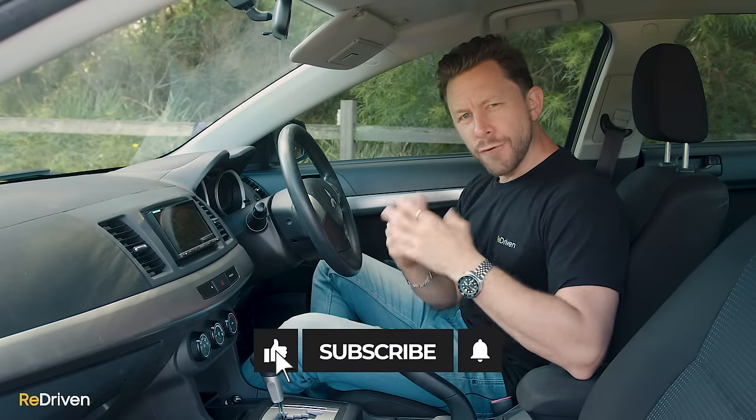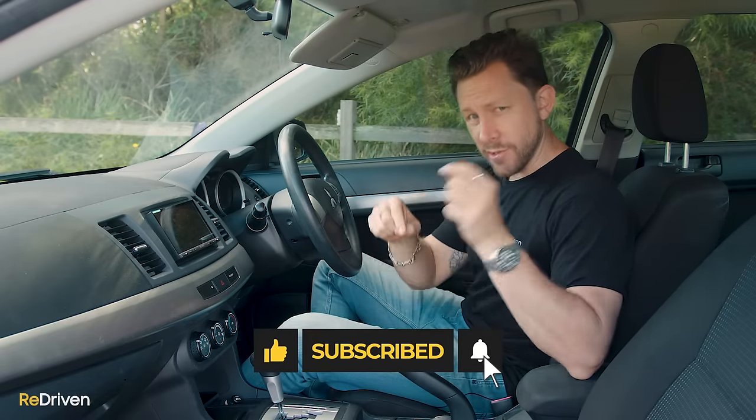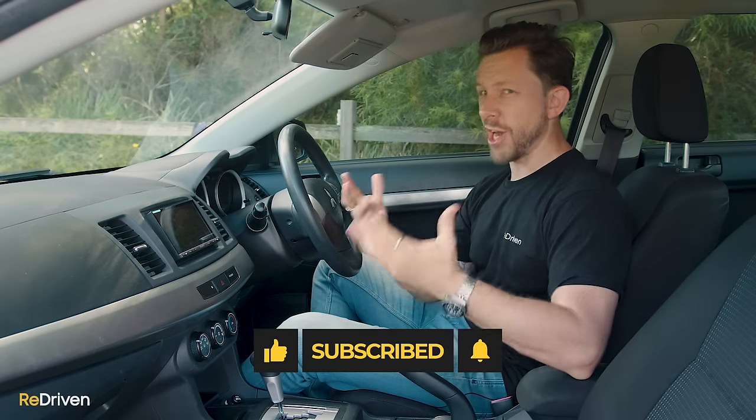Before we get into what can go wrong mechanically with the Lancer, if you're enjoying this video can you please hit the like, subscribe, and bell buttons and share Redriven as much as you can? The more you hit those buttons and share our content, the more of this content we can make for you.